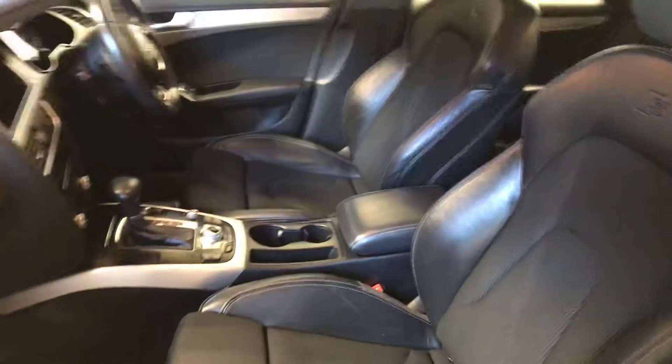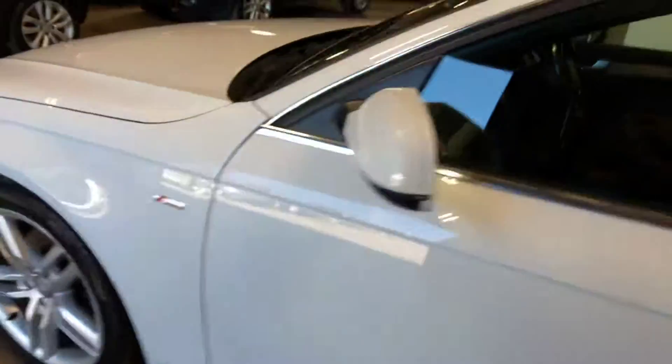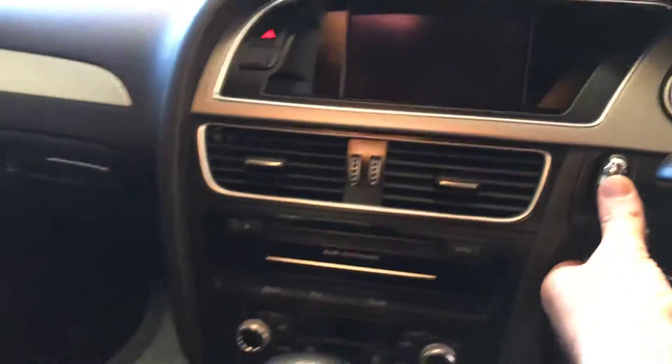This is the automatic gearbox — see that there? The car's got satellite navigation and Bluetooth telephone.